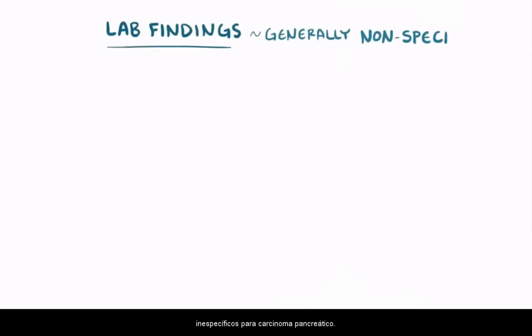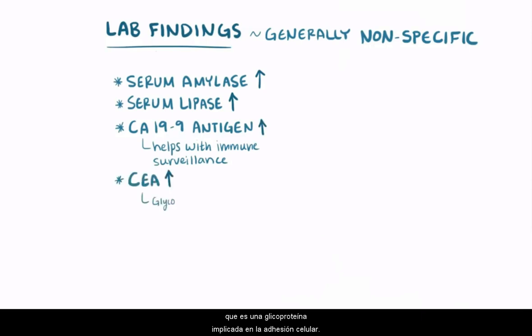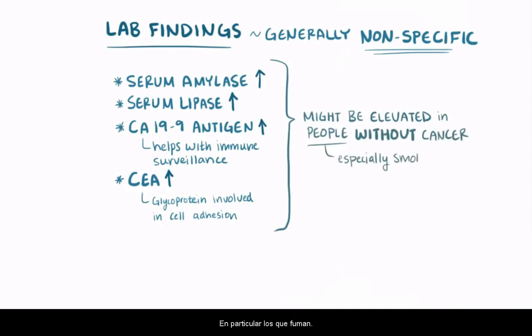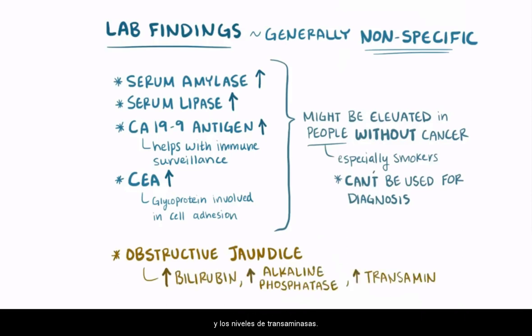Laboratory findings are generally nonspecific for pancreatic carcinoma. Serum amylase and serum lipase levels might be elevated, as well as tumor markers CA19-9 antigen — a molecule that helps with immune surveillance — and CEA, a glycoprotein involved in cell adhesion. Activation of oncogenes and disruption of tumor suppressor genes can elevate their levels in the bloodstream. However, since these aren't specific for pancreatic carcinoma and may be elevated in smokers without cancer, they can't be used for diagnosis. Related problems like obstructive jaundice may also cause elevated bilirubin, alkaline phosphatase, and transaminase levels.